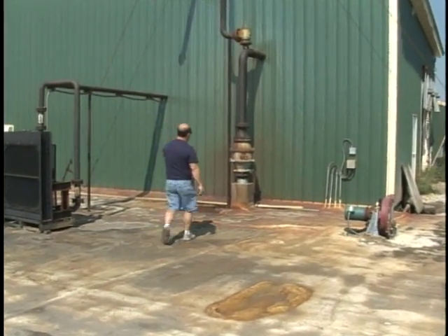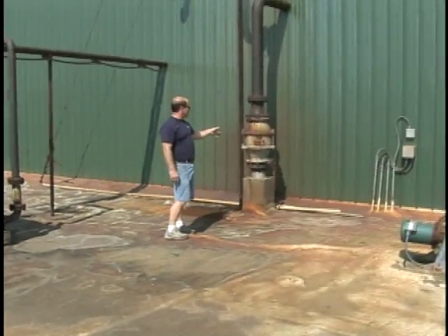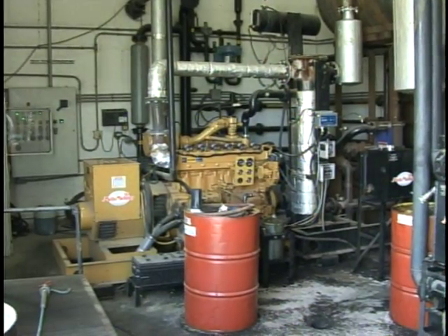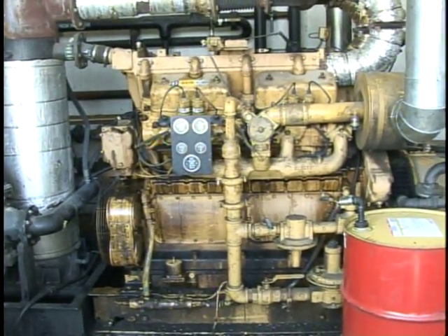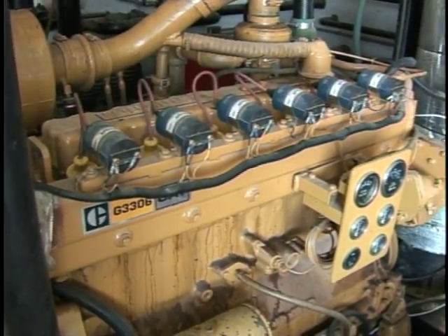Right here is where the methane is pulled off from the top of the digester. It goes up through this box and right into the generators where it gets burned. The two generators run continuously, providing electrical energy to the Central Vermont Public Service power grid for customers to use.